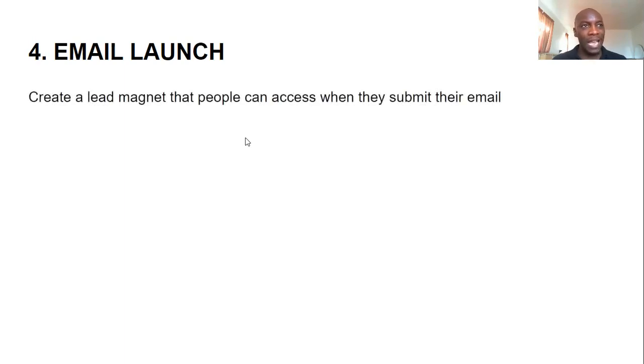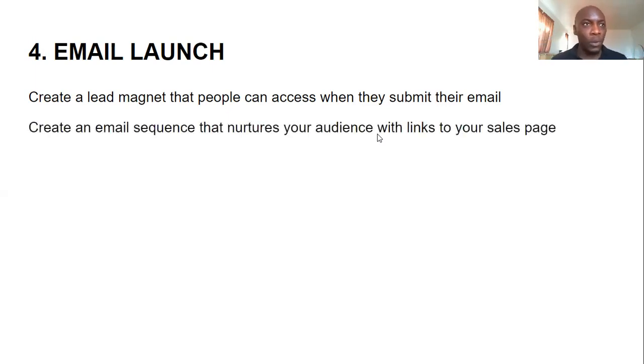The fourth way to launch your online course is using an email launch. First, you build your audience by creating a lead magnet that people can access when they submit their email. Because it's something people are interested in, they download the lead magnet, and now that you have their emails, you create an email sequence that nurtures your audience and links to your sales page. Create a series of emails over maybe eight to twelve days — I don't recommend longer than that.